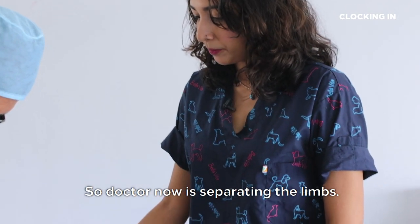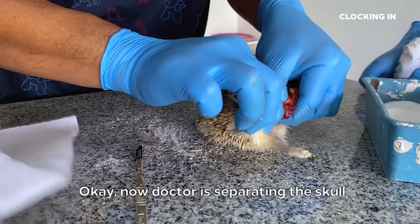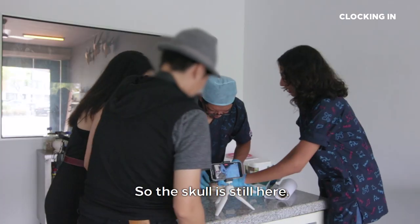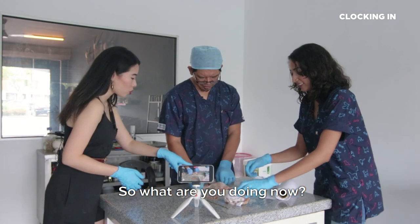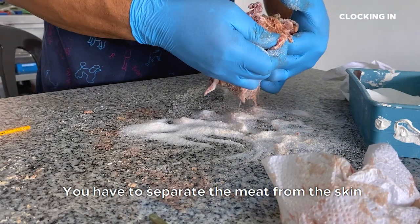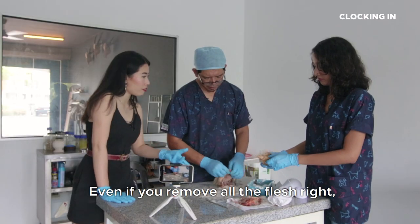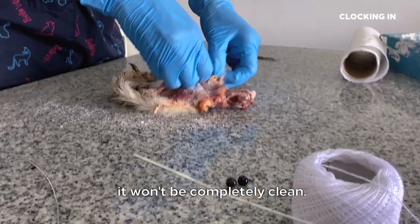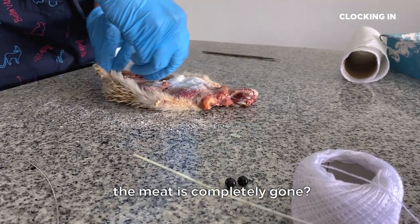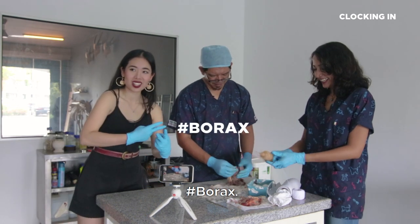So Doctor is now separating the limbs, and now separating the skull from the whole body. So the skull is still here. Anna, I'm cleaning the tissue. You have to separate the meat from the skin so the borax will absorb better. Even if you remove all the flesh, it won't be completely clean. So how do you ensure that the meat is completely gone? You got borax. Hashtag borax.